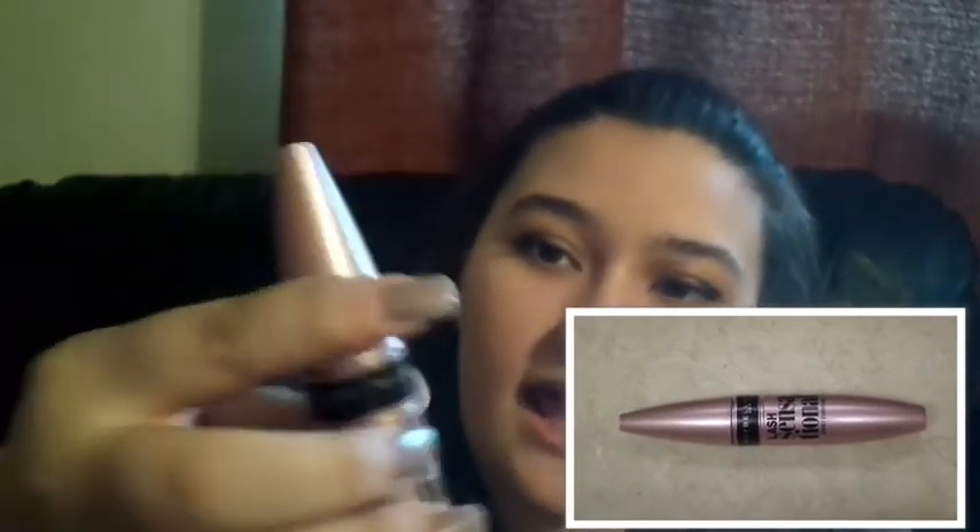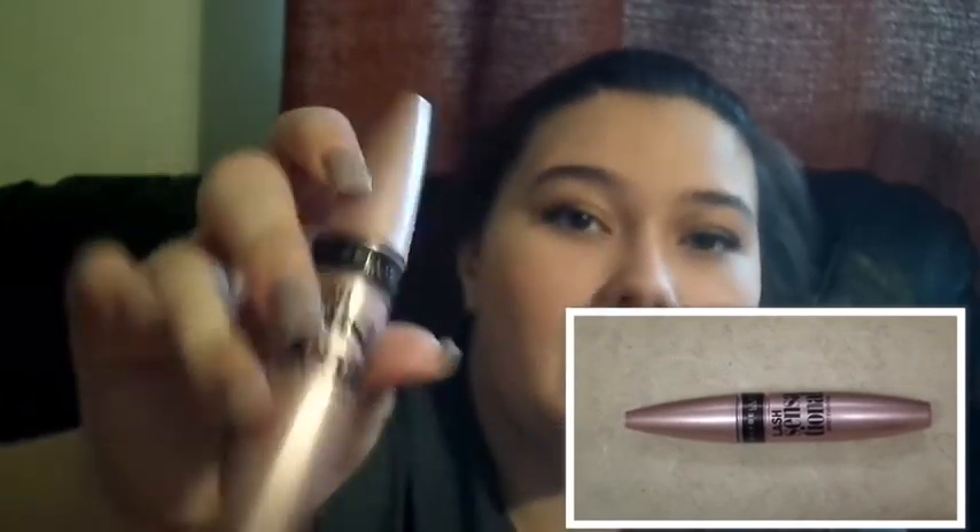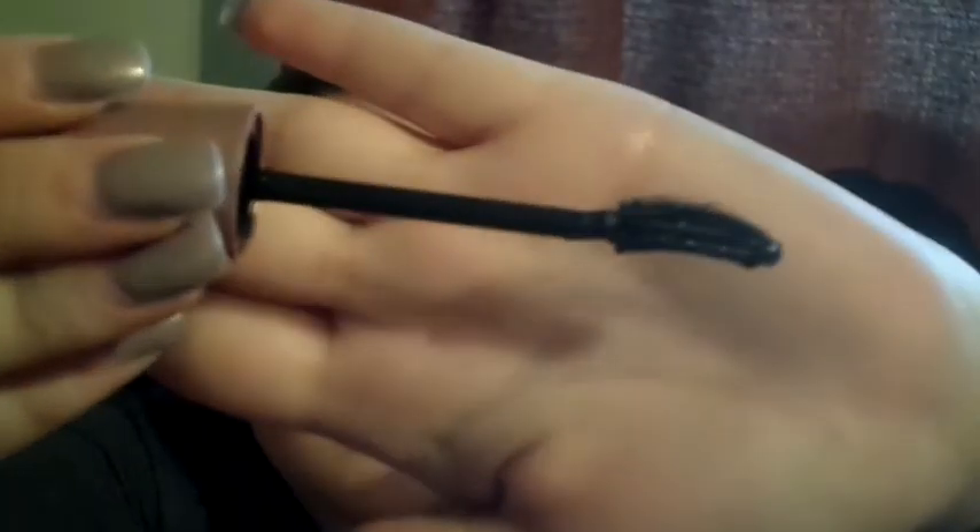The last thing I got was the Maybelline New York Lash Sensation Full Fan Effect Mascara. It's in a beige-ish pink bottle. I'm really liking the curved brush recently, and this has a really great curved brush — it applies very smoothly. I personally favor the Cat Eyes Mascara by Maybelline, but this one is good too. Once again, this is $7 at Target.